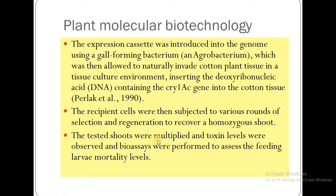The selected shoots were then multiplied. The toxin levels were observed, and bioassays were also performed so that we could assess feeding larvae mortality levels.